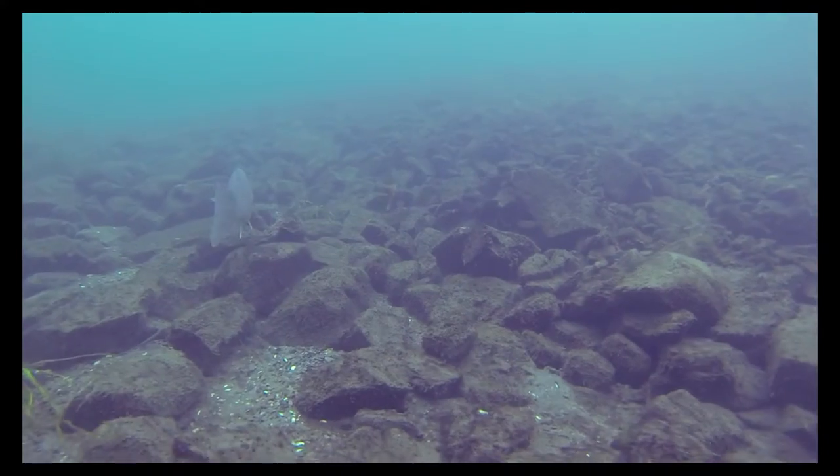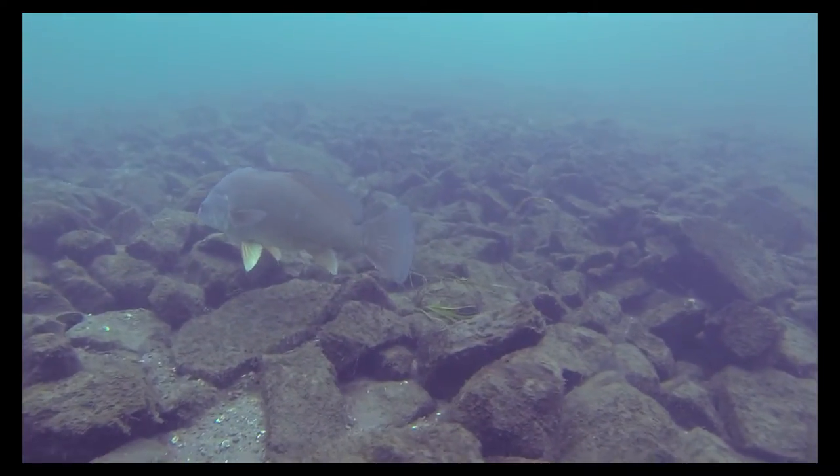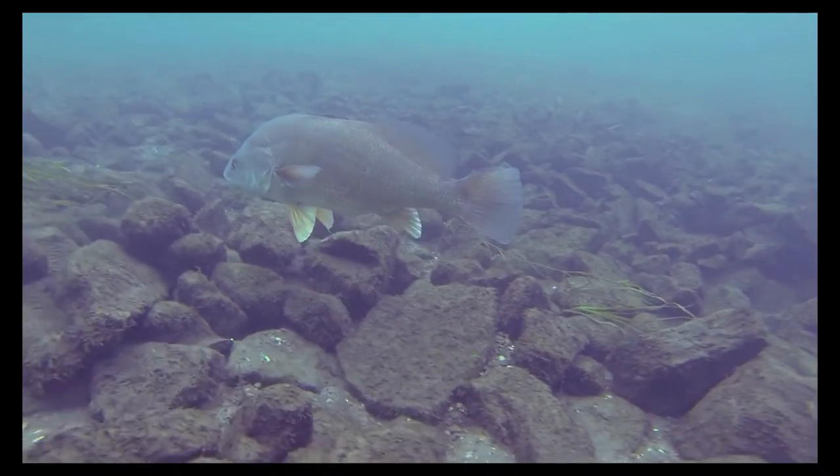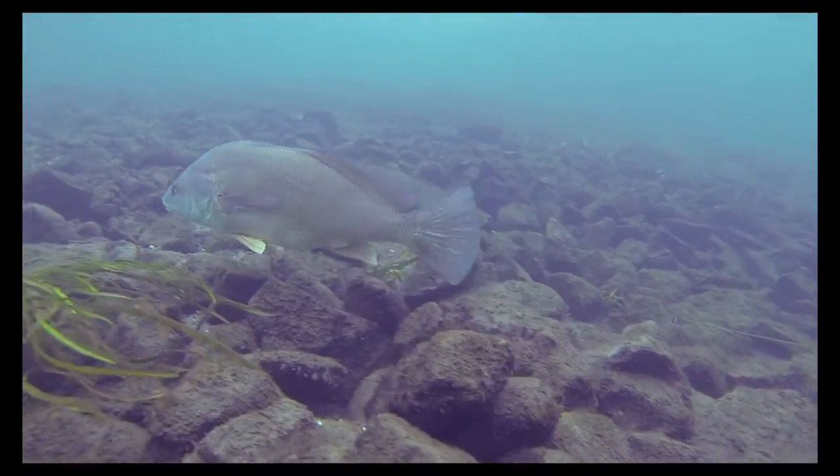The seaway itself is host to a multitude of freshwater species, like this freshwater drum. The males of this species can use their air bladder to produce a drumming sound. These fish have strong teeth and have been known to feed on zebra mussels.